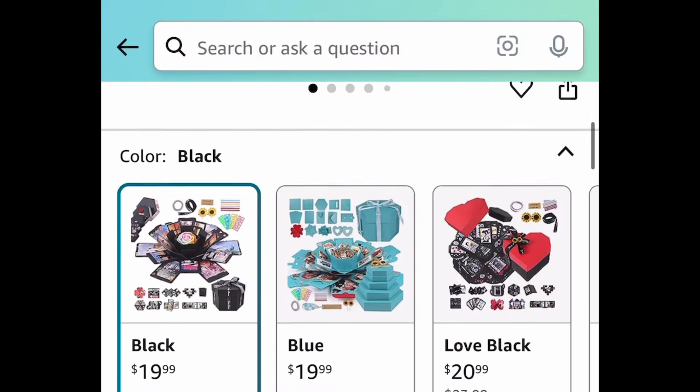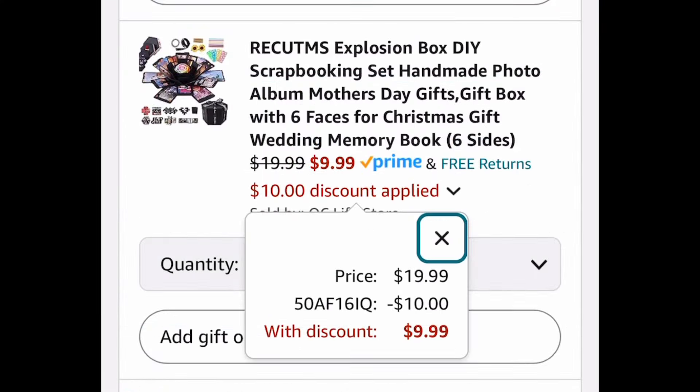Last deal for this video is this DIY explosion gift box — the code only works on the black color and you can get it for $9.99. As always my lovelies, I hope these deals help. Be sure to come back to the comment section and let us know what you snagged!